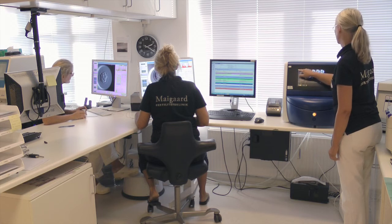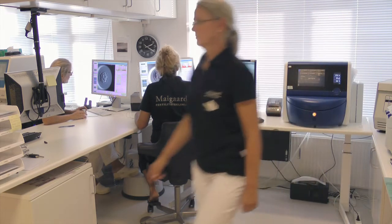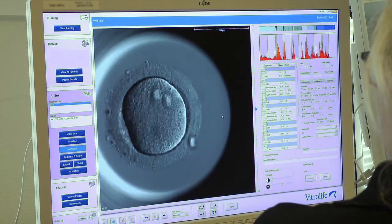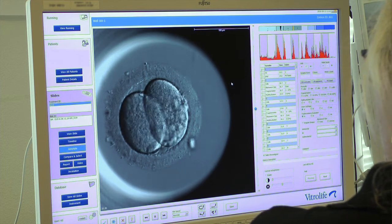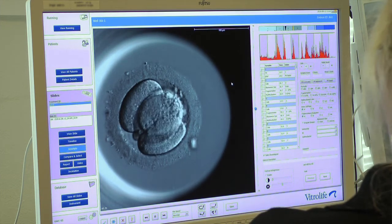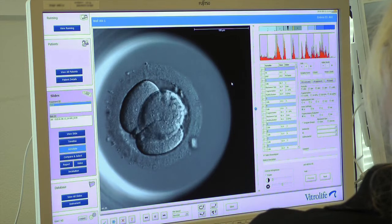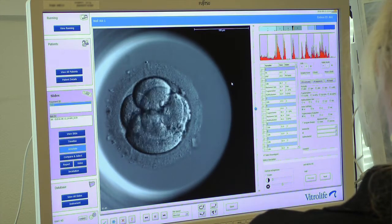In 2009 we introduced the timelapse technique in our clinic. We were the first private clinic in Scandinavia to buy the EmbryoScope. One year later we were the first clinic in the world to do all treatments in the EmbryoScope. Since then we have done more than 5,000 treatments in the EmbryoScope.